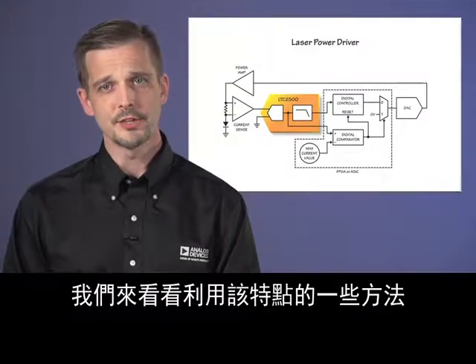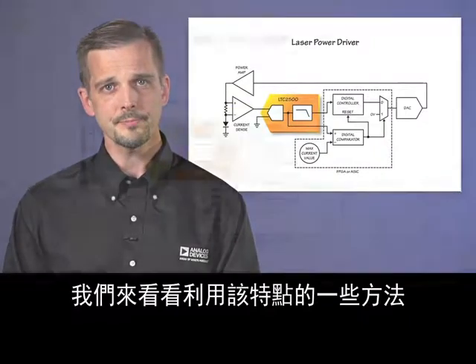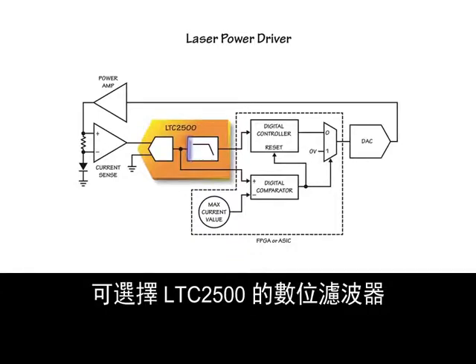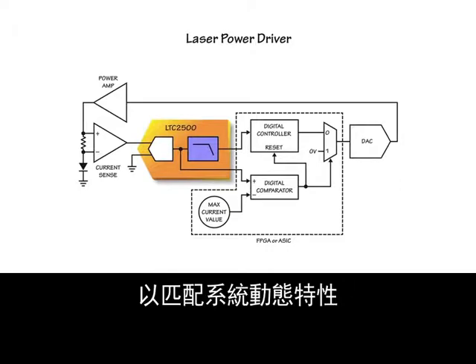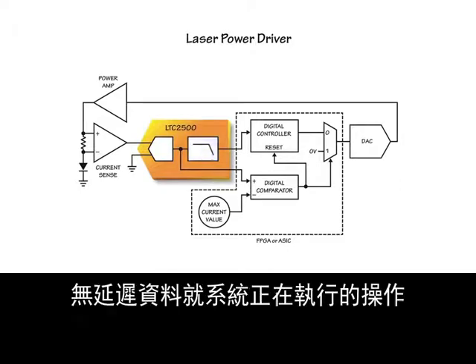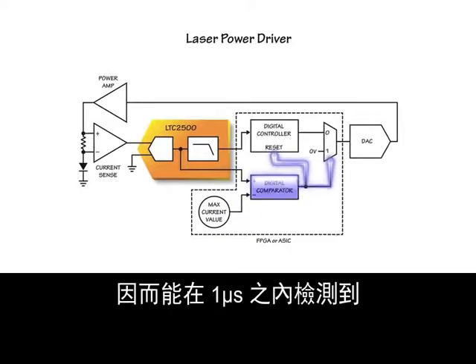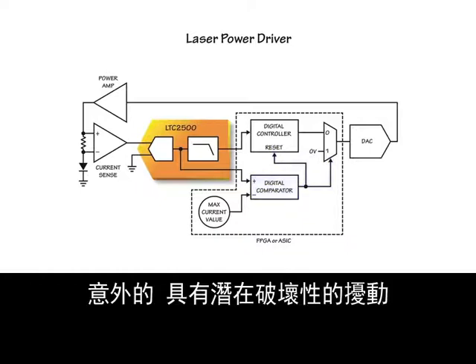Let's look at some ways of making use of this feature. Consider a physical control loop application. The LTC2500's digital filter can be chosen to match system dynamics. The no-latency data provides a fast second opinion on what the system is doing, so that unexpected, potentially destructive disturbances can be detected within a microsecond.